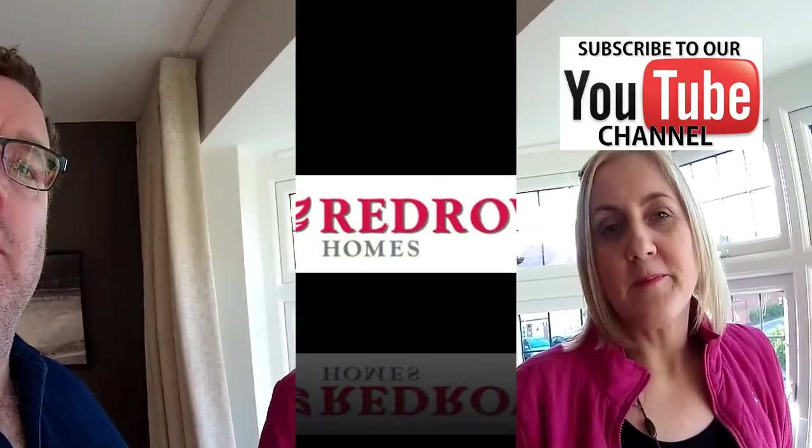That is a testament to Redrow's design — the top-of-the-range houses like these are exceptional, very very good quality, and this is no exception. All the details — dimensions and information about this development and the area — will be in the description box below. We have a super Redrow Homes playlist on our channel which is worth having a look at, with lots of different house designs. Until the next one — thanks for watching! Bye!